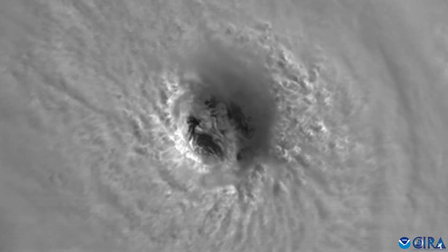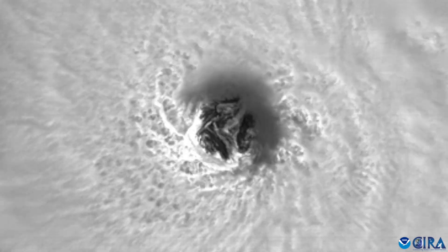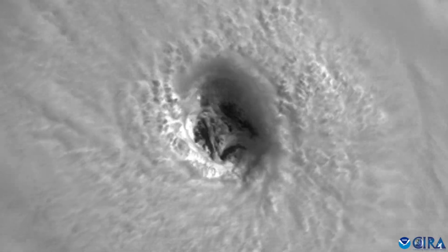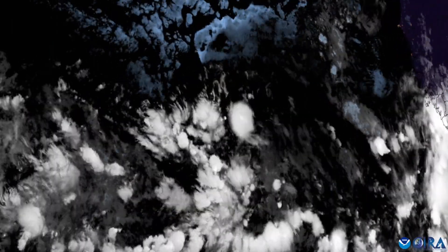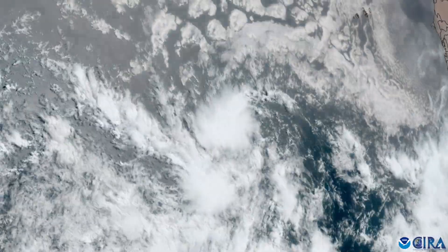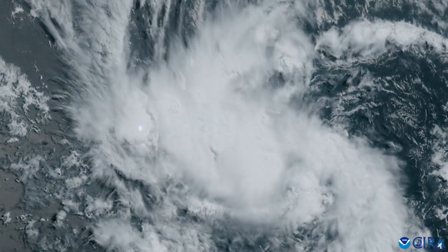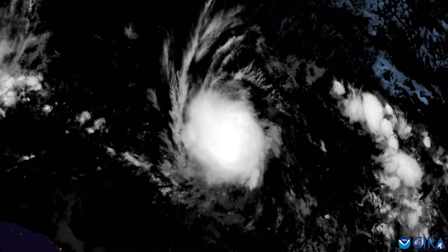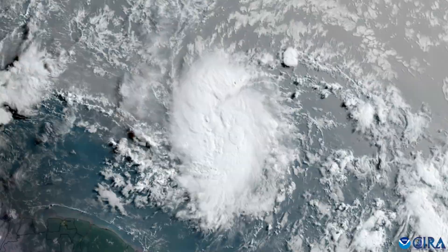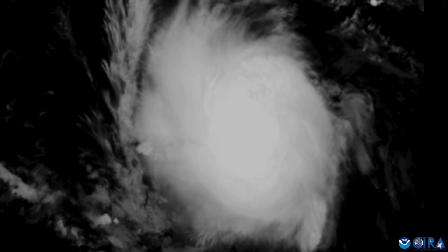I'll leave you here with a lot of various satellite loops of Hurricane Beryl, ranging from visible to IR imagery, from wide shots of the Atlantic to zoomed in shots, and just everything that I've grabbed in the last couple of days as Beryl has tracked across the Atlantic and the Caribbean. I'll try to put links to most of these in the description, so if you want the original loops you can go down there and grab them. Enjoy the imagery, and that's all for now — thanks for watching.